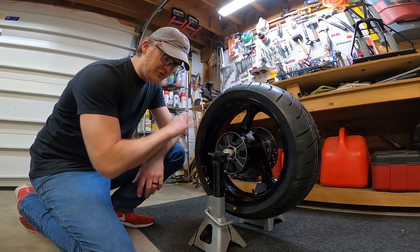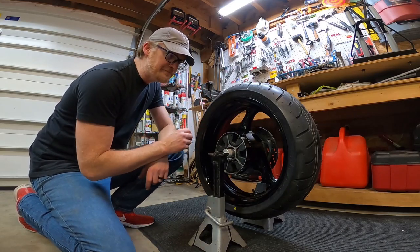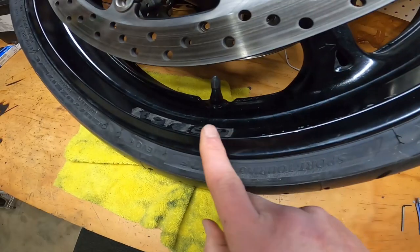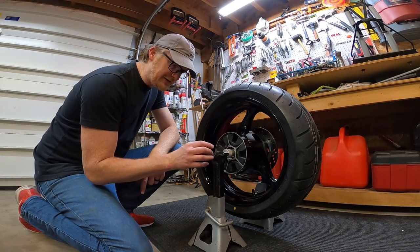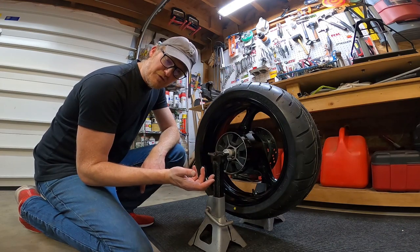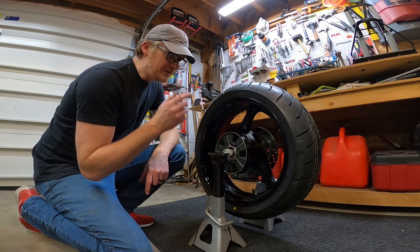I just got these new tires mounted and balanced. They're all cleaned up and detailed and real pretty. I removed the glue from the old weights. I just wanted to check and confirm that the balance was good, so take a look.